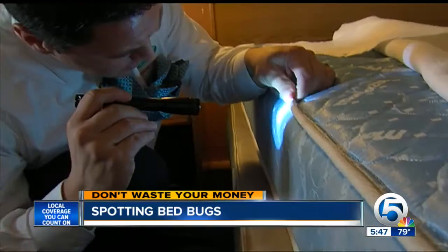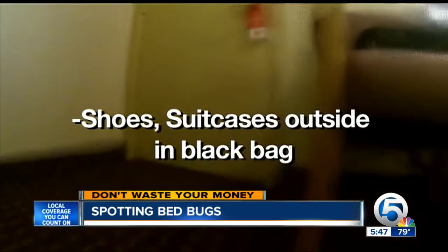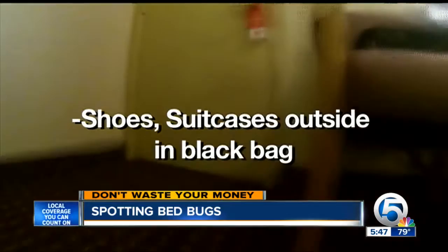If you suspect bugs, Kurt says demand another room immediately. Then, when you get home, wash all clothing in hot water and dry for 30 minutes in a hot dryer. Put shoes and suitcases outside in black plastic bags — the hot sun will kill the bugs.